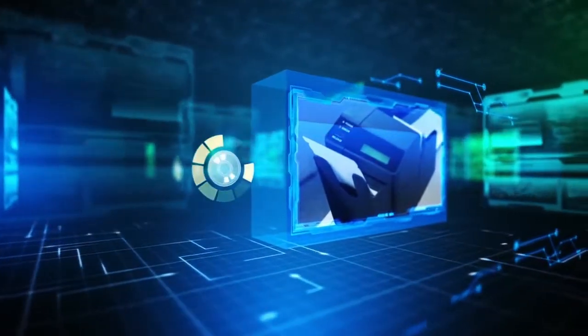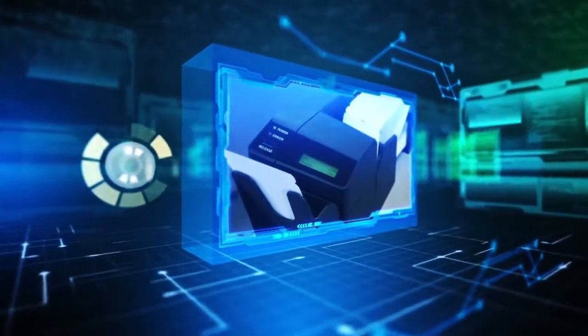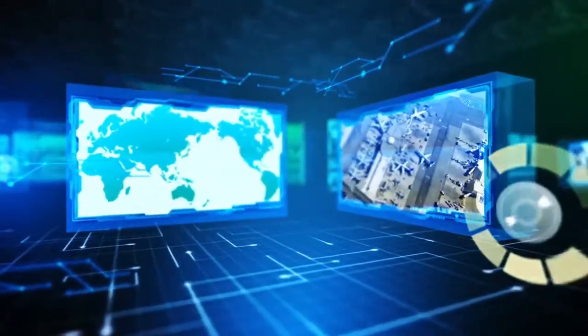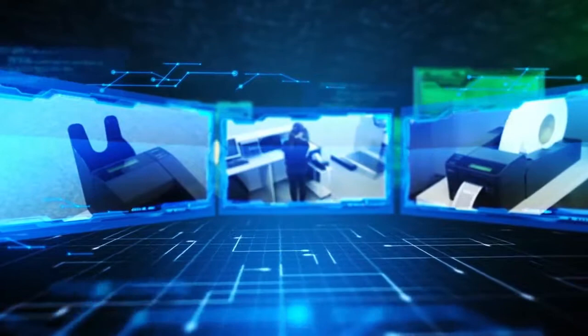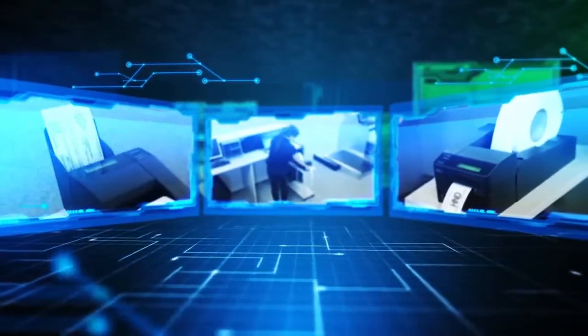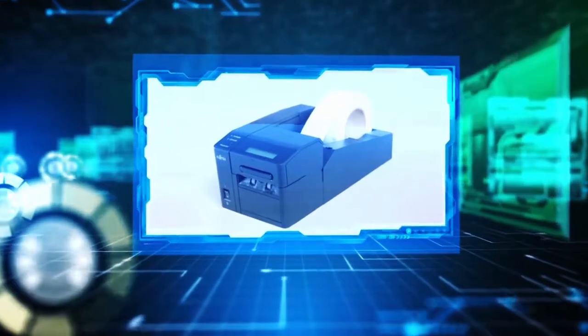For more than 25 years, approximately 100,000 of FUJITSU's airline printers have been used by 70 airline companies at 259 airports in 108 countries worldwide. FUJITSU helps airlines meet their goals by providing highly reliable technology and offering industry-leading reliability, which are achieved through continuous improvement and effort.